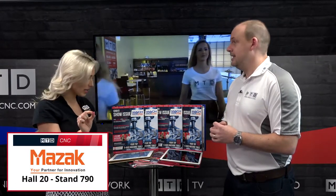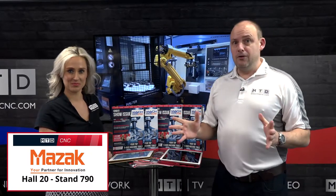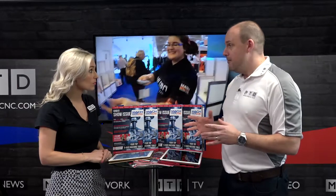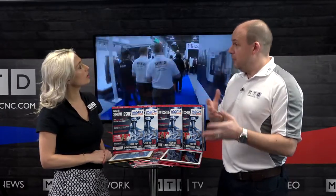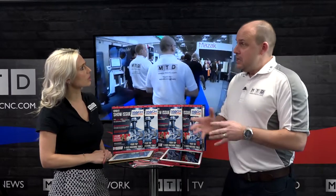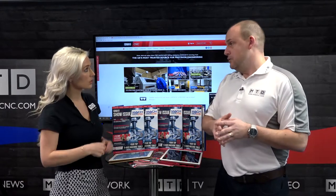Hall 20, stand 790. You all know how much Mazak invest in their technology at these shows and what machines they bring. You'll be able to see that on MTD C&C on the Monday. We're also going to have a mini micro site which is going to work alongside MTD C&C. So if you go to MTD C&C during the MAC week, you click through, you'll go to a micro site.